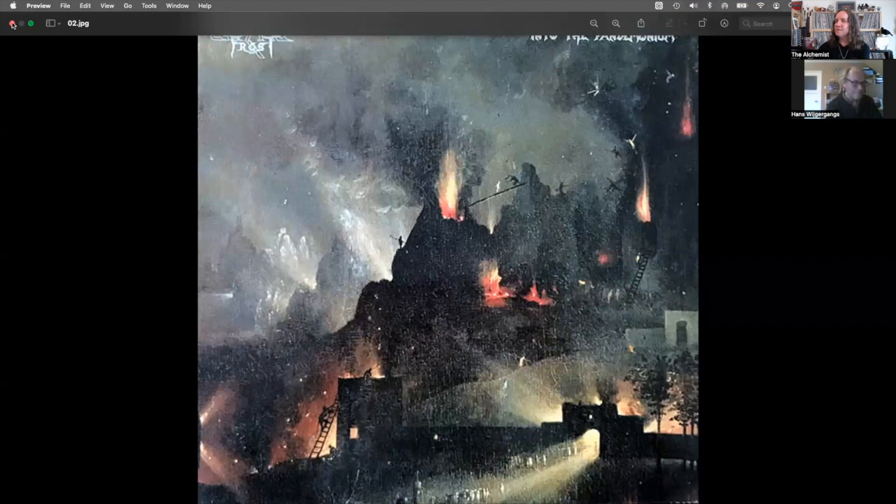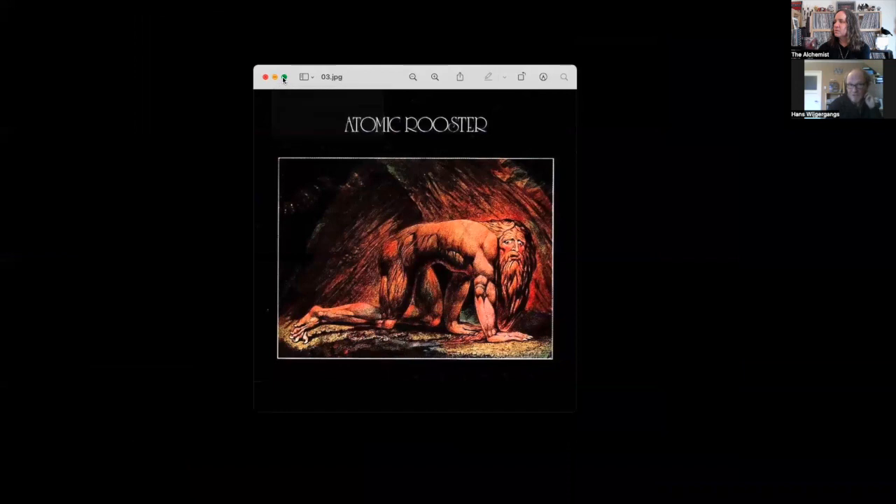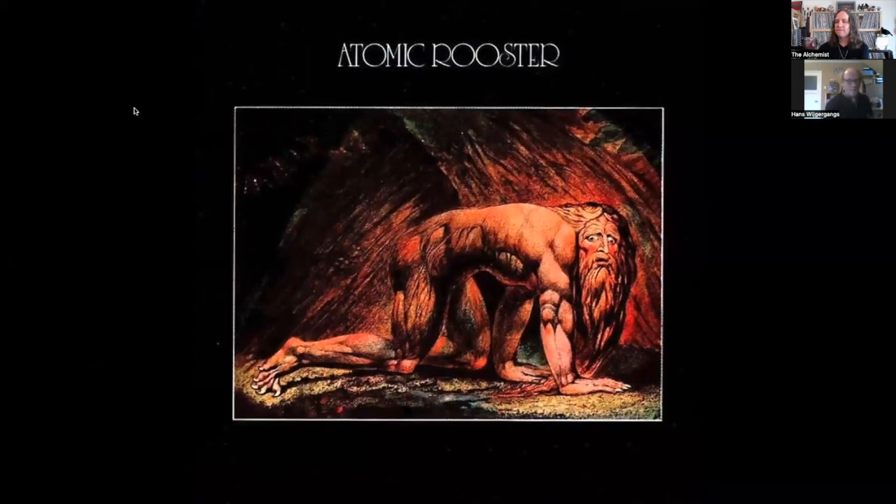Next is Atomic Rooster's 'Death Walks Behind You.' It's probably hard rock — a big boogie album. It's a frightening cover done by William Blake, the Romantic artist who lived from 1757 to 1827. This painting is from 1820. William Blake is popular among heavy metal bands because of his visionary, fantasy, and mythological pictures — he had his own personal mythology. This painting is called 'Nebuchadnezzar.'